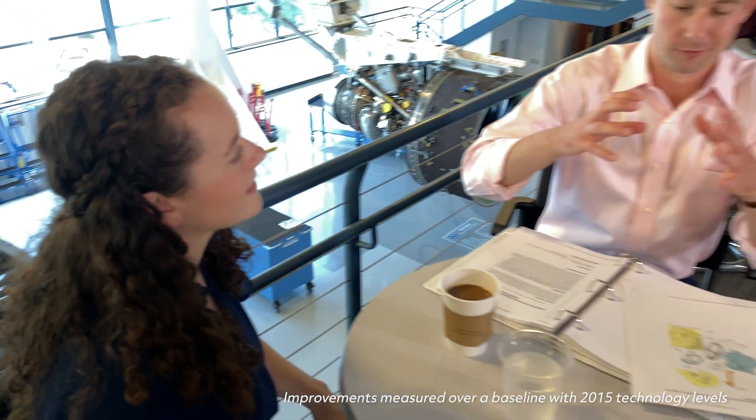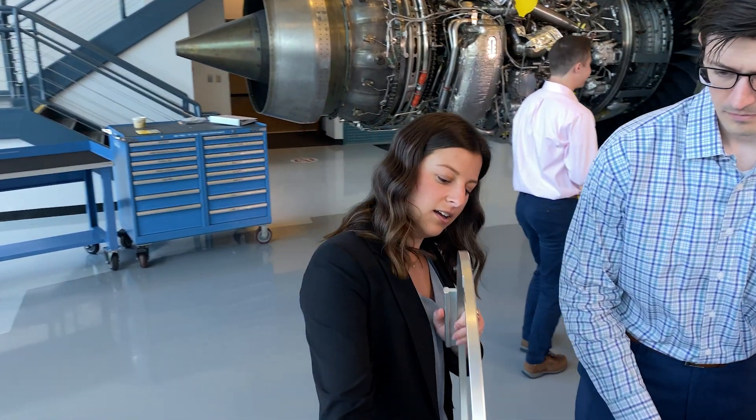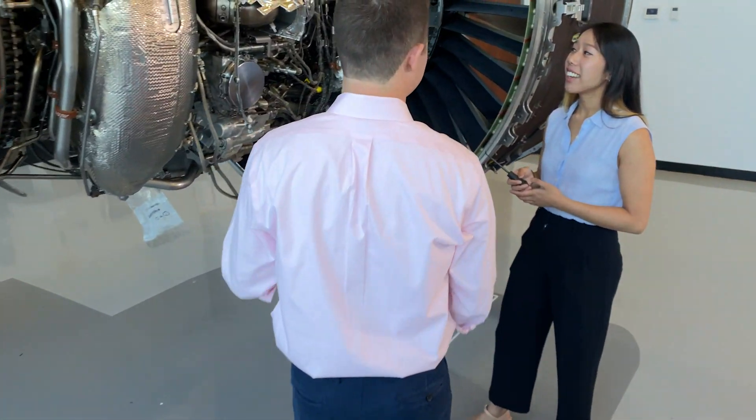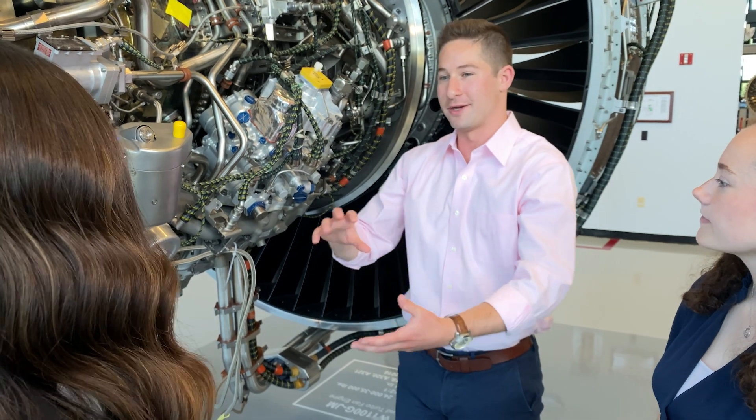By 2035, we plan to launch a hybrid electric GTF engine with 25% fuel reduction. It has been so rewarding to work here at Pratt & Whitney and support the innovative technology that is the geared turbofan. I'm proud to work at a company that cares so much about sustainability and the future of the aviation industry.